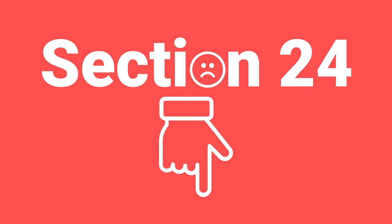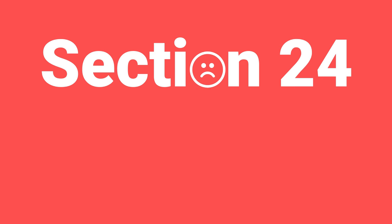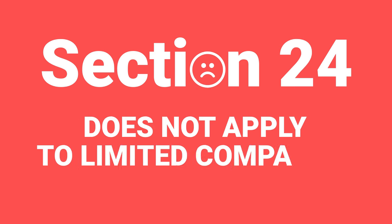Worth noting: Rob said earlier that many investors now invest through limited companies. That's because these new Section 24 rules do not apply to companies, and that's why in many situations investing through a company is now more beneficial.